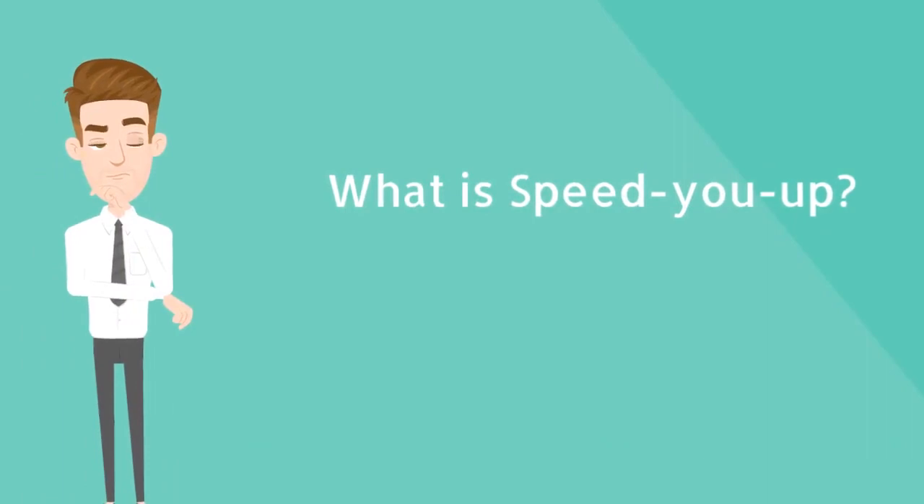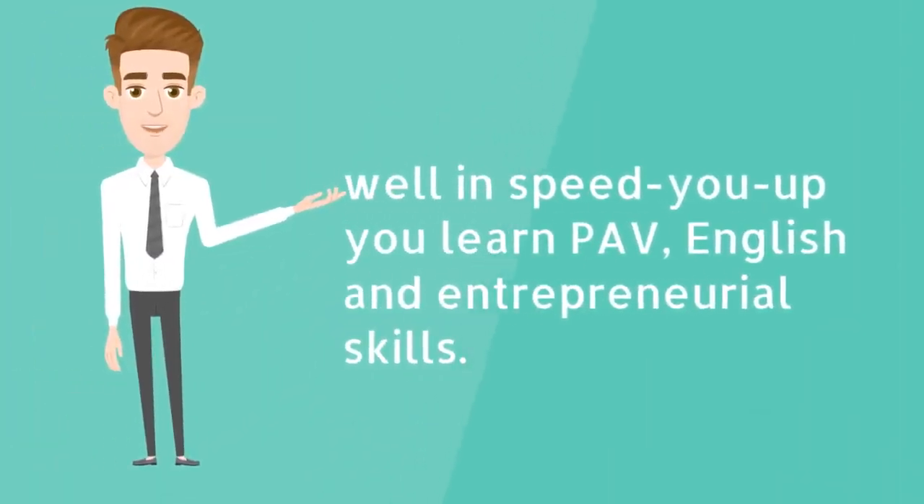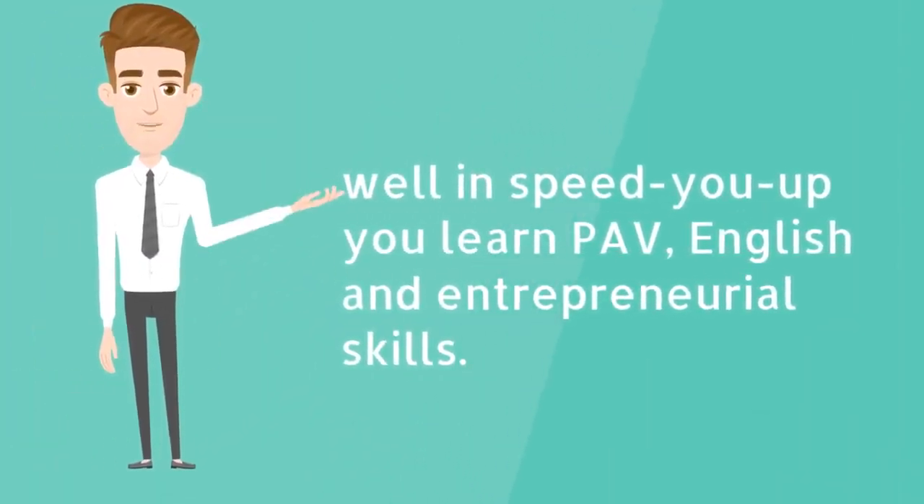What is Speed U Up? Well, in Speed U Up you learn PAV, English and Entrepreneurial Skills.